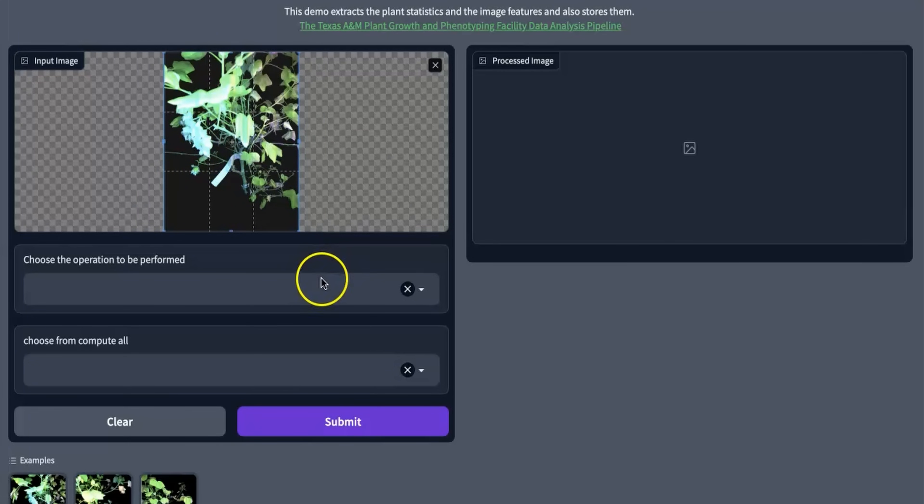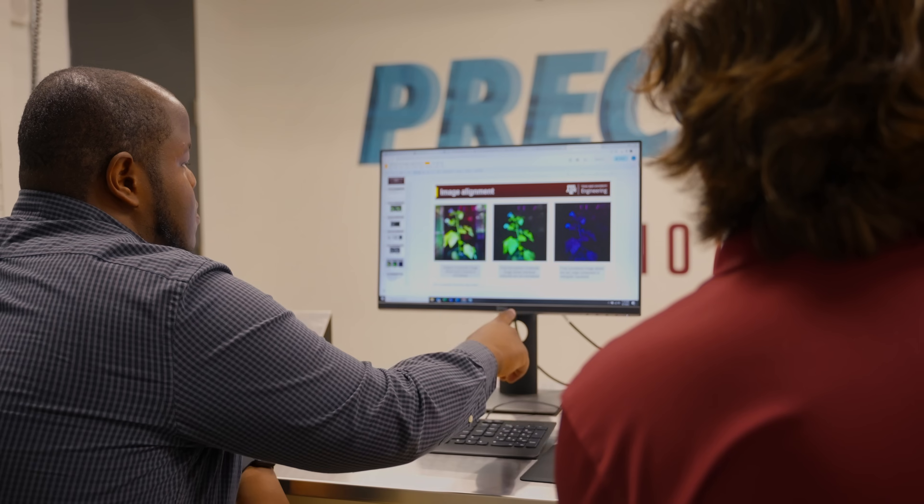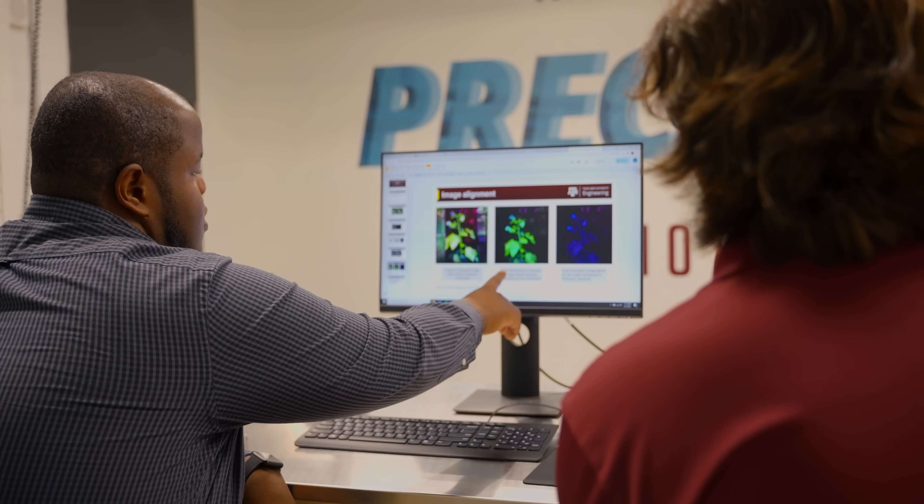What we're trying to do is mimic how we as humans see. Part of my work is figuring out how we can identify those interesting features or information that we as humans cue in on, in order to let the AI model know that there might be some issue with the plant.